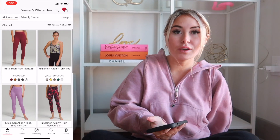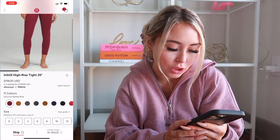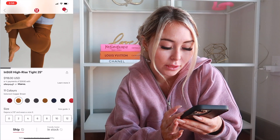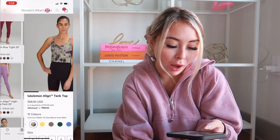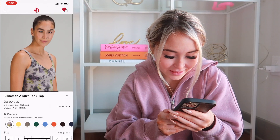Let's get started — we're gonna start screen recording. Okay, so starting off: the Instill High Rise Tight 25 inch in Mulled Wine. I know that color has been out in other items but I'm wondering if it's new in the Instill. I tried a pair of black Instills in store a couple months ago and they weren't very flattering. They're like Aligns but in my personal opinion a little bit thicker, so some of you might like them — but I personally didn't, so it's a no for me.